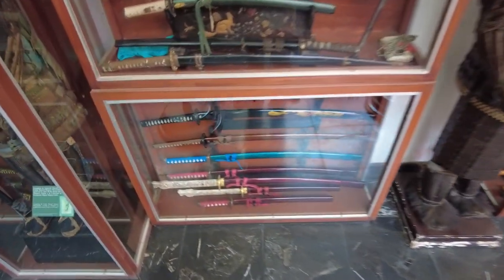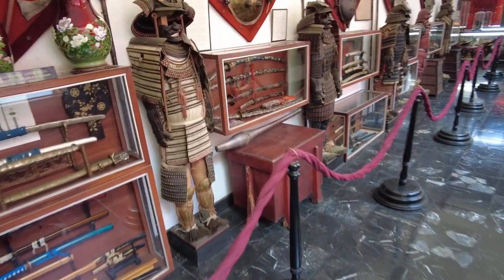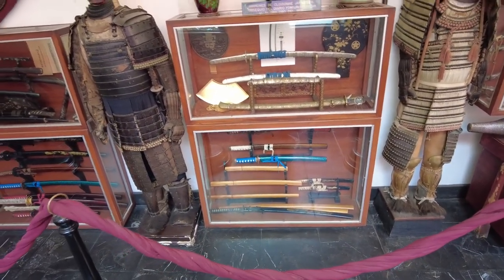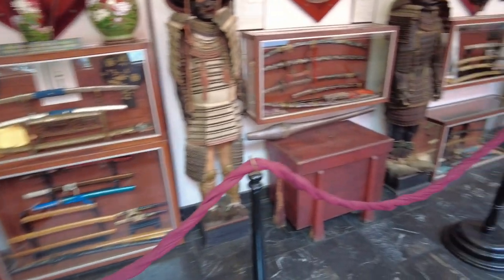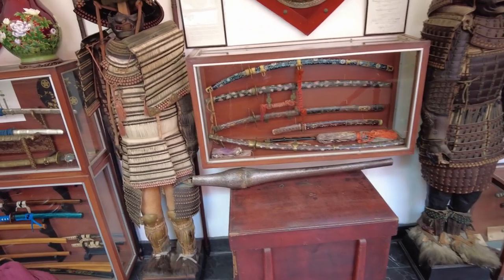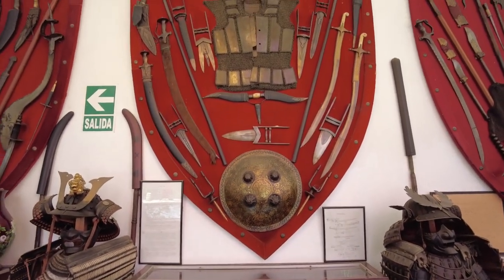Look at the handle on this one. We're going to get the lightning round up here in the hall of weapons, and suffice it to say this video is not going to be able to do justice to this entire collection. I'll just say it right now — and I'm probably going to say it at the end of the video too — if you come to Lima, Peru, you absolutely have to come and see this. You have to. This is a must see.